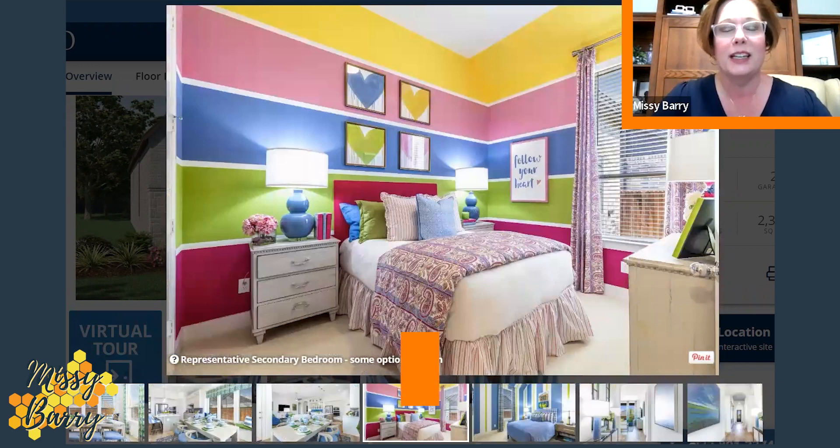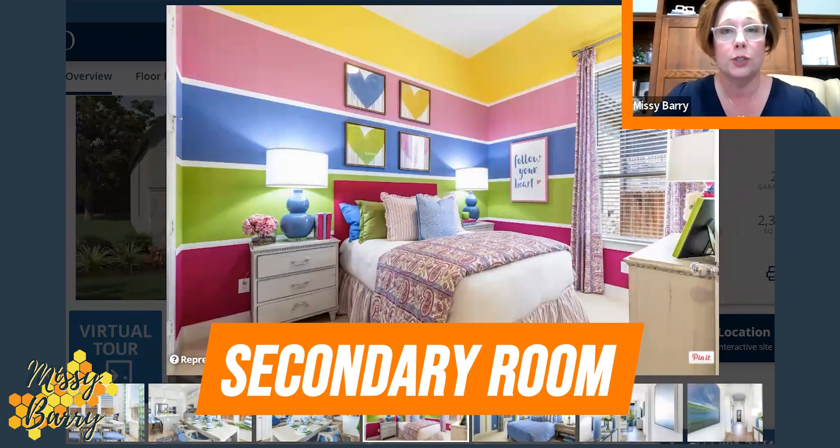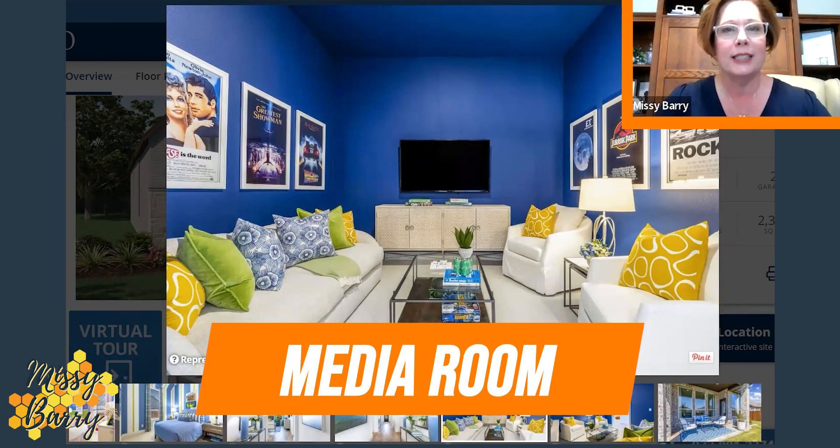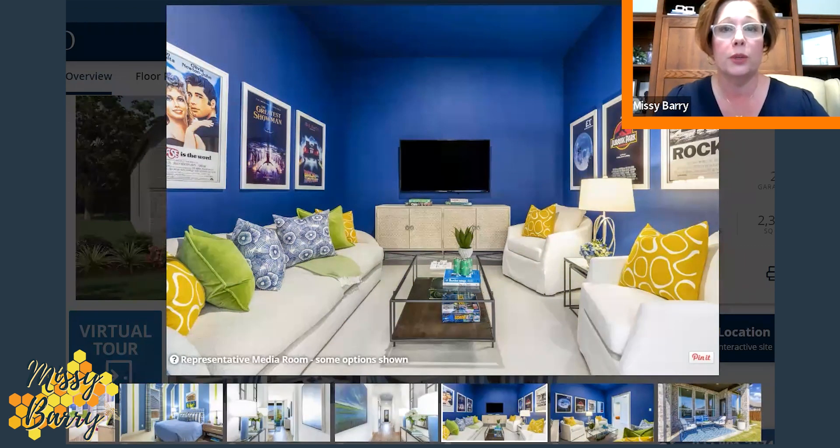Here's one of the secondary bedrooms — and again, this one has three in total plus the study. If your back is to the front door, looking down the hallway into the family room, on your left-hand side is going to be that media room. I can't tell you how rare it is to find a single-story at 2,300 square feet in the mid-five hundreds that has not only a media room but one on the first floor — no climbing stairs, no having a loud TV and surround sound above a bedroom or primary room. This is an ideal floor plan if you're looking for that lounging or media room.